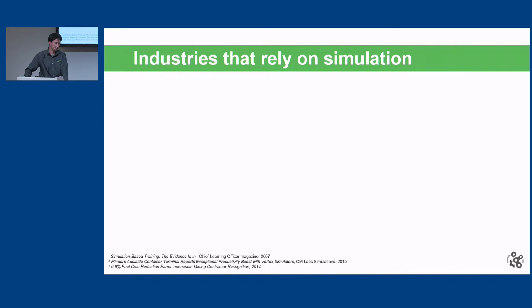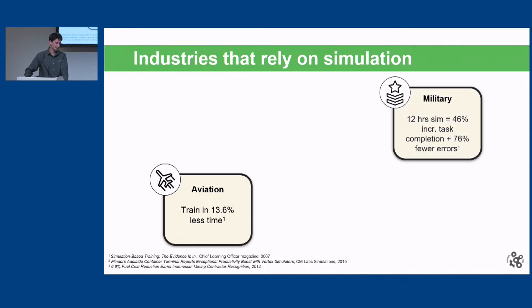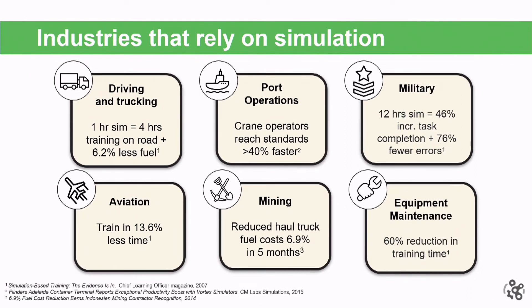We're seeing other industries beyond construction that are relying on simulation to step up their game and address these problems. The first is the aviation industry — most people are familiar with flight simulators where pilots test situations they might not want to encounter in real life. The military industry is also using simulation to train soldiers, and a ton of other industries as well. Simulation is really starting to gain momentum across the board, and the construction industry is at the forefront.